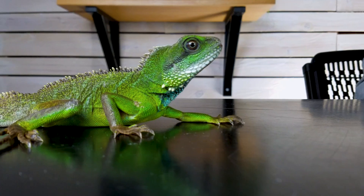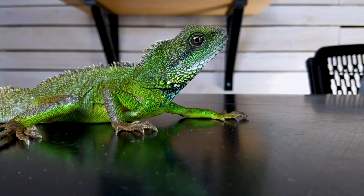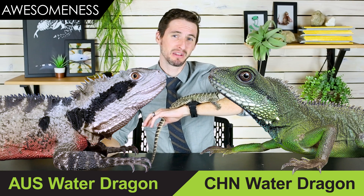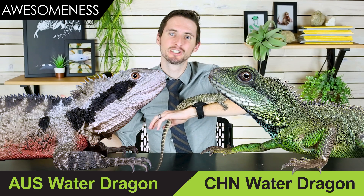They've both got a very similar body type — the basic shape of these dragons is so similar, which is why even though they're not super closely related, they're both called water dragons. They both live in similar habitats and look a lot alike. The Chinese water dragon, though, is the more spectacularly colored, with bright greens and blues — one of the most beautiful animals you'll ever see. Both have very awesome behaviors and both can be extremely handleable. This round is a draw.